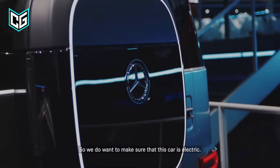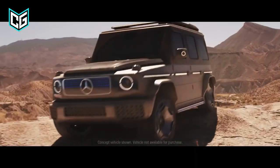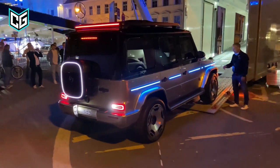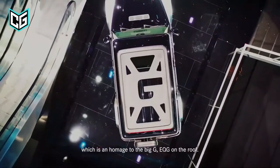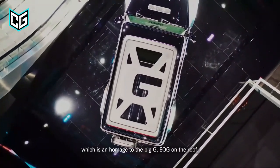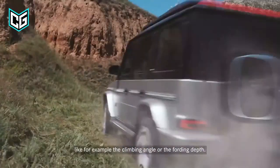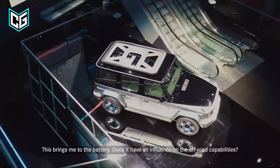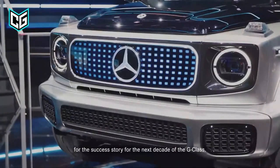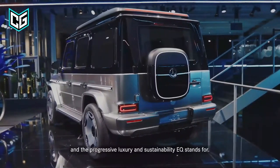Four individually controlled electric motors, one near each wheel, are expected to power the EQG, enhancing both on- and off-road driving capability. The EQG will also include a two-speed gearbox that can be switched for off-roading. Like the gas-powered G-Wagon, the EQG will have a stiff rear axle and a sophisticated independent front suspension that should improve on-road driving. The vehicle is already hard to find, and imagine trying to get your hands on an electric EQG.